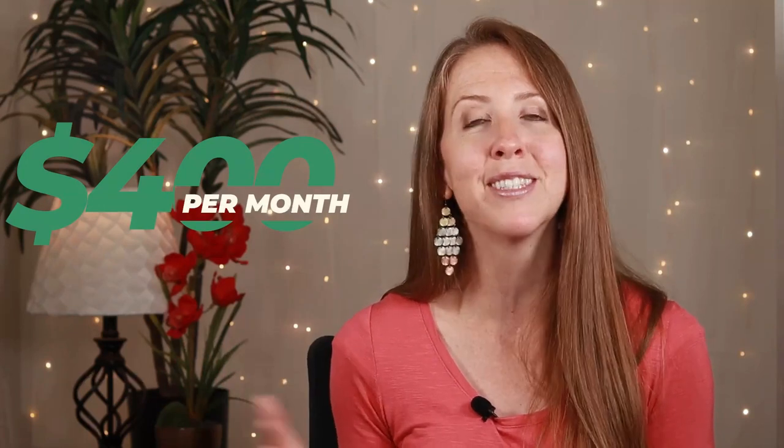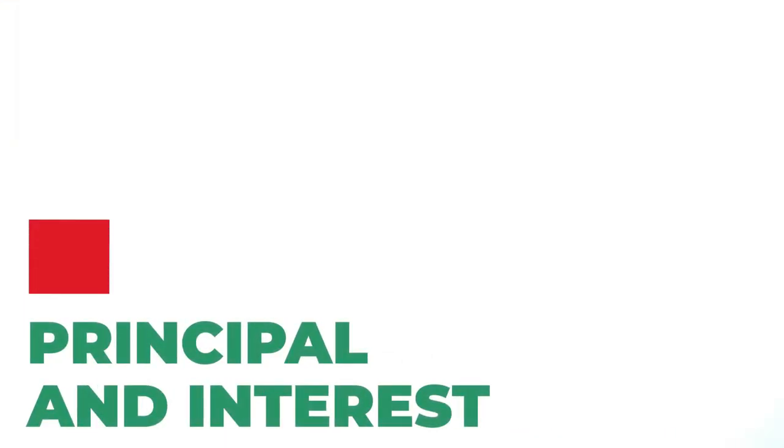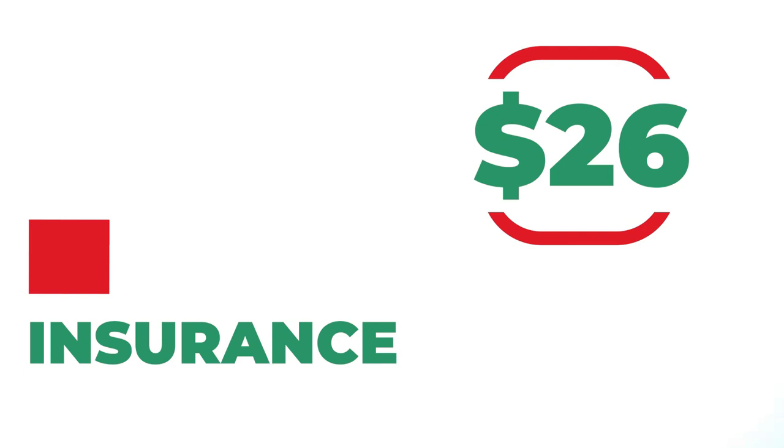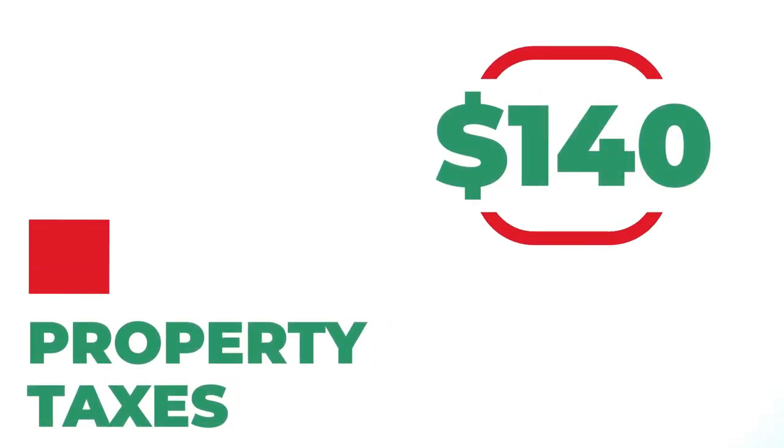Let's talk about the rental income that I have created by renting out the rooms in my home. Currently, if I take into account the mortgage payment — which includes the principal and interest, taxes and insurance — then I am profiting just over $400 per month. So essentially, my roommates are paying me to live here. Breaking down the numbers: my mortgage payment, principal and interest, is $953, plus the HOA payment of $210, plus $26 for insurance each month, and $140 for property taxes per month. We get a total of $1,329.